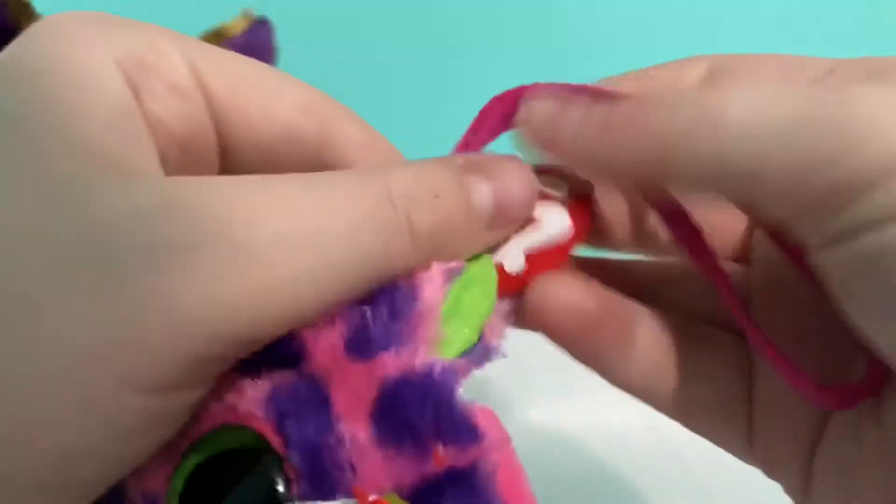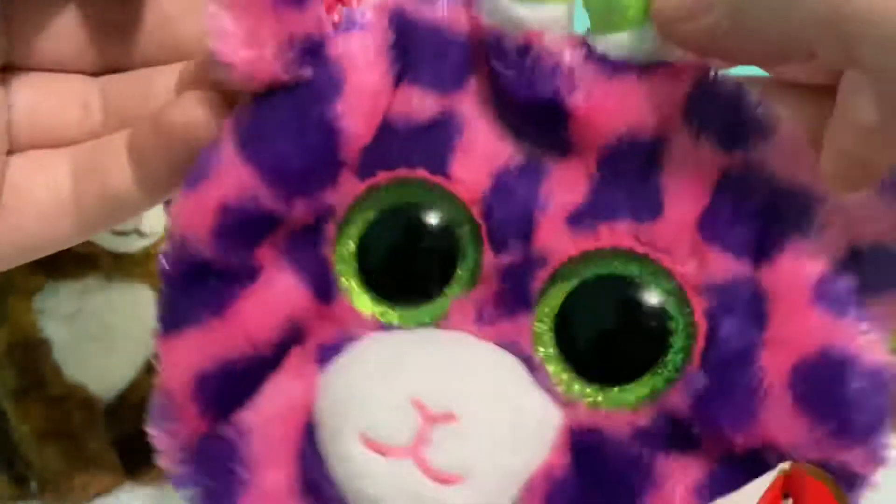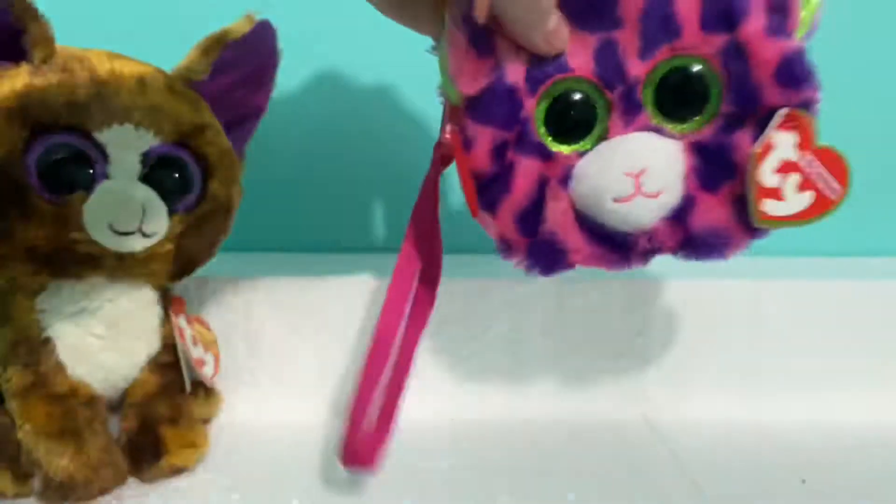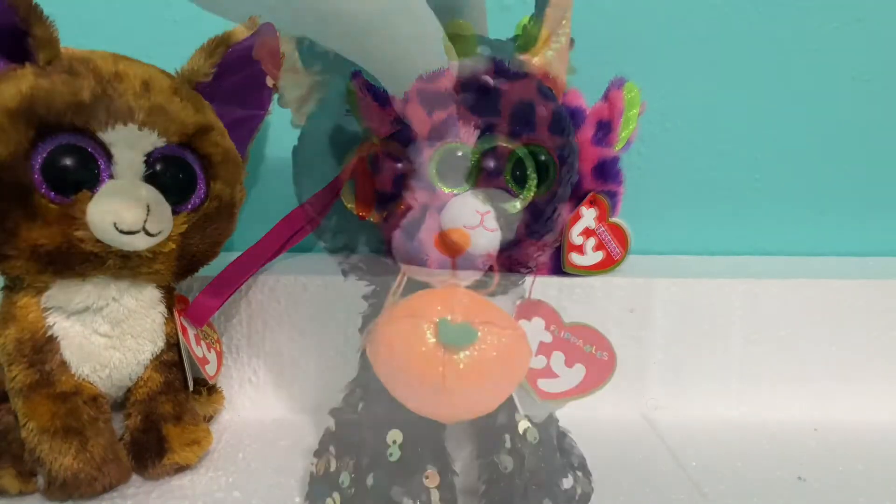He was four dollars originally and then I had a coupon so he ended up being free, which is really good. If you want to go get some, try your local CVS — they're super cute and I really like them.